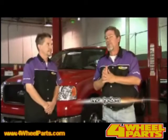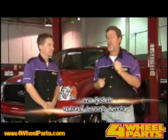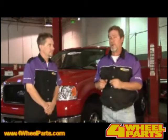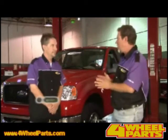Hi, I'm Eric Hyden. Daystar was the first to jump into the leveling market in 1995. Since then, they've built the most complete line of leveling kits that you'll find. I'm here with Trent McGee. Trent, tell us about Daystar.